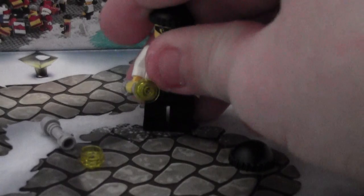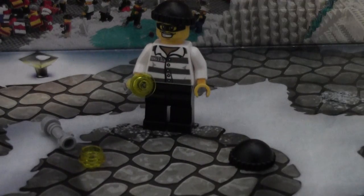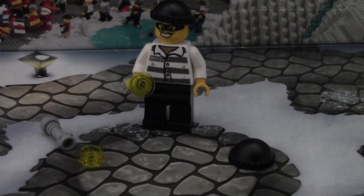Thank you for watching day number 13 of the LEGO City Advent Calendar 2014. We are already more than halfway through the Advent Calendar for this year. Thanks a lot for watching, and stay tuned for the other days. Bye.